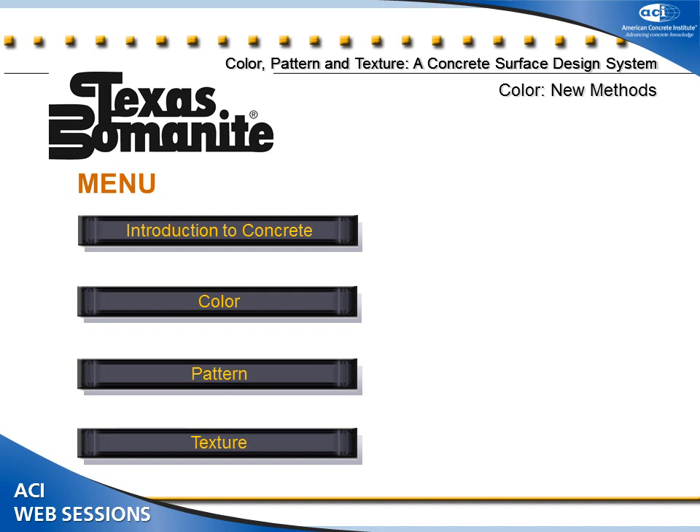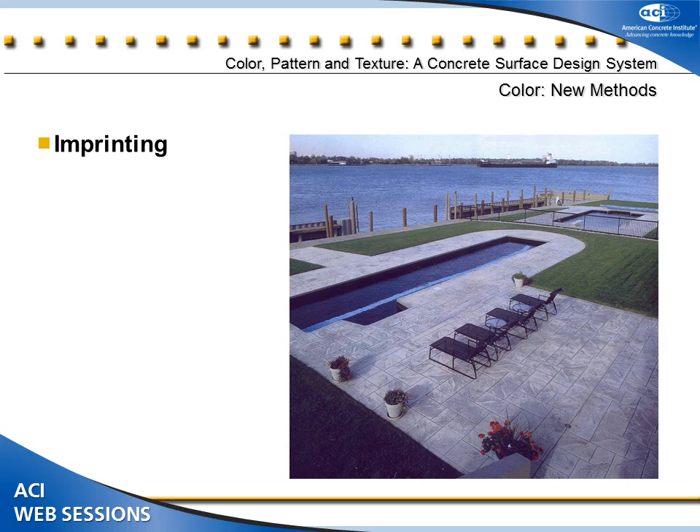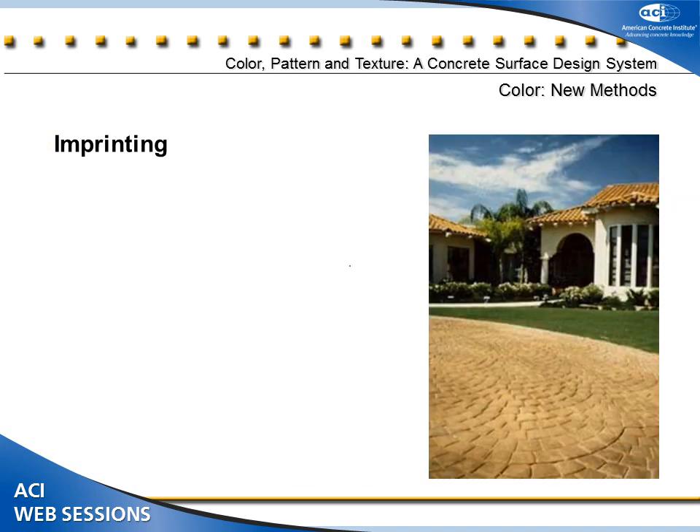Now let's look at how we affect pattern in concrete. Some of the same categories affect both color and texture. We categorize pattern-creation into imprinting, stenciling, multiple colors, joining, sawing, scoring, finishing, exposed aggregates, form liners, and handcrafted patterns. There are hundreds of imprinting patterns now, with lots of manufacturers creating tools that emulate stones, bricks, or other natural materials.